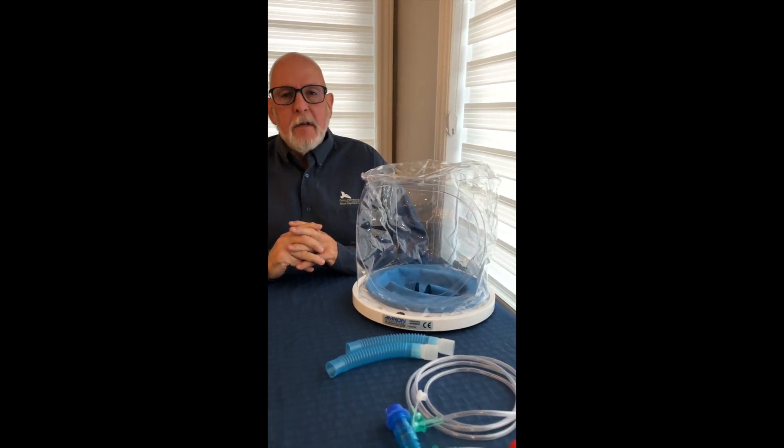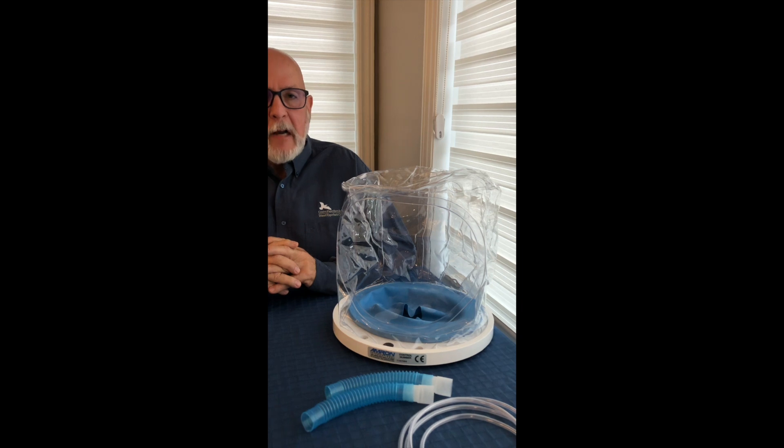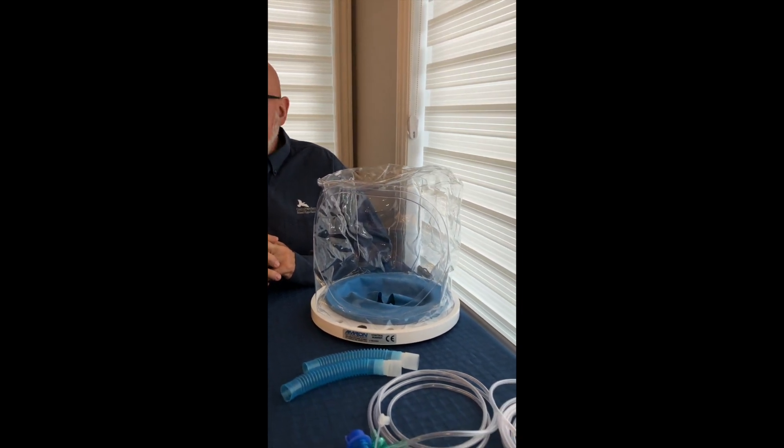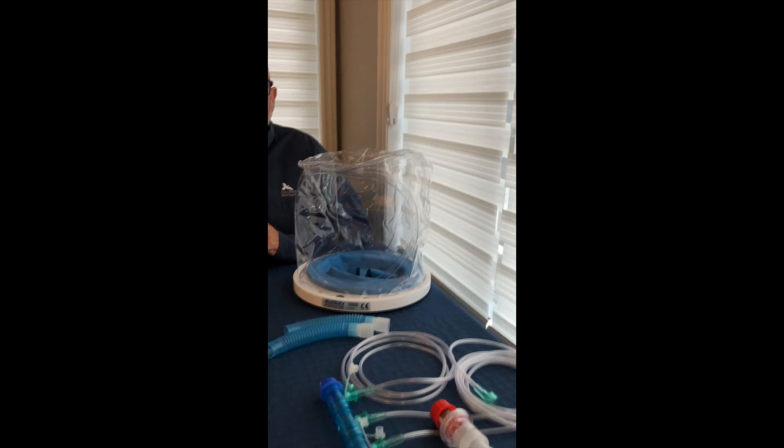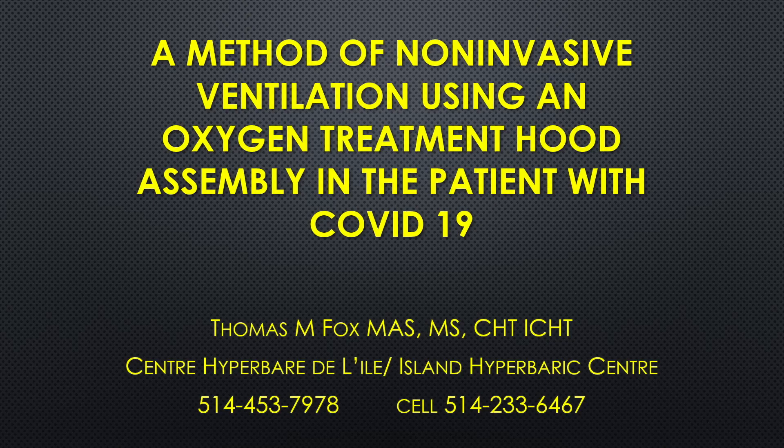Hello, my name is Tom Fox. I've worked as a hyperbaric technologist for 32 years. The hood assembly that I have next to me is a device that we use in our day-to-day operations. With minimal modification, it can be used as a method of non-invasive ventilation for the patient with COVID-19. In this presentation, it is my intent to demonstrate the minor modifications needed to convert an oxygen treatment hood assembly into a method of non-invasive ventilation for the treatment of the patient with COVID-19.